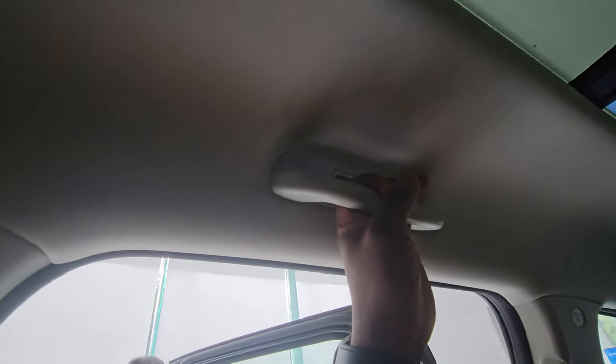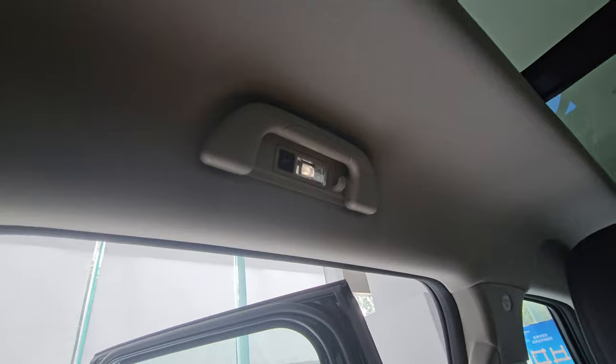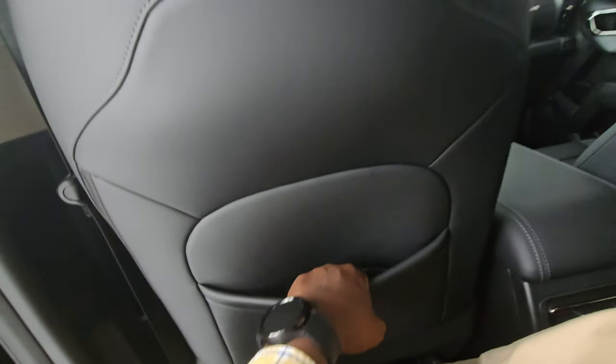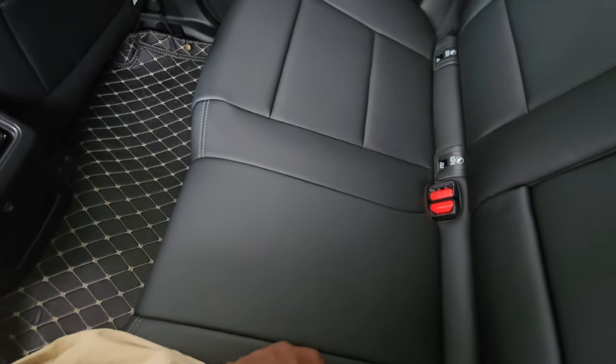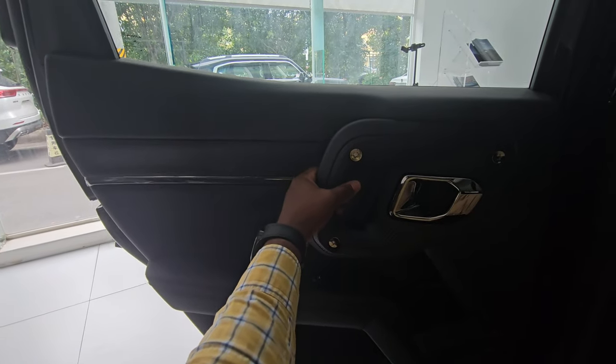There are grab handles and a real physical button for the interior lights — reliable compared to touch-sensitive controls. The door pockets aren't very wide but fit the necessities. The middle seat is narrow but serviceable for shorter distances. The door closes with a satisfying thud.